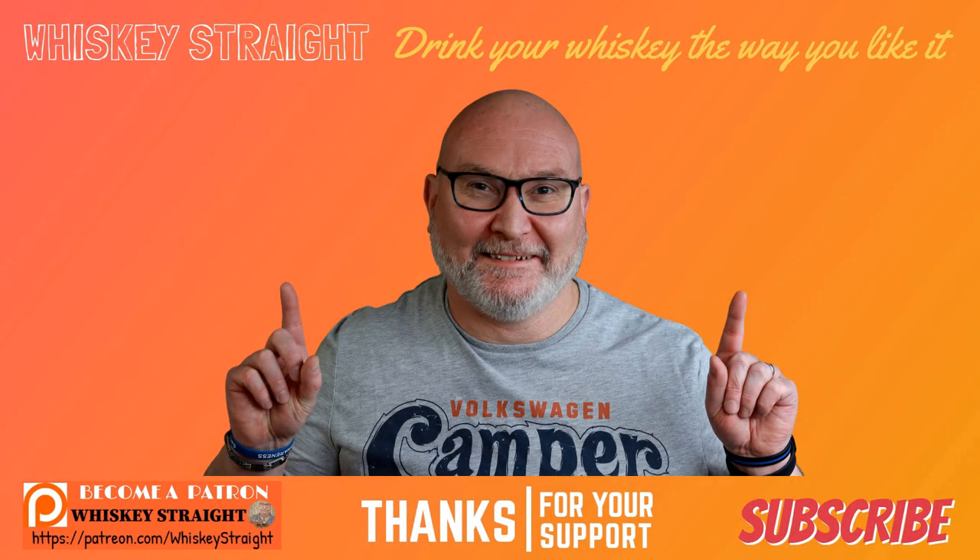Please check out these other reviews, and if you'd like to support the channel, the best way is by subscribing, liking, and commenting. Don't forget to ring that bell for all video notifications so you don't miss out on any future content.